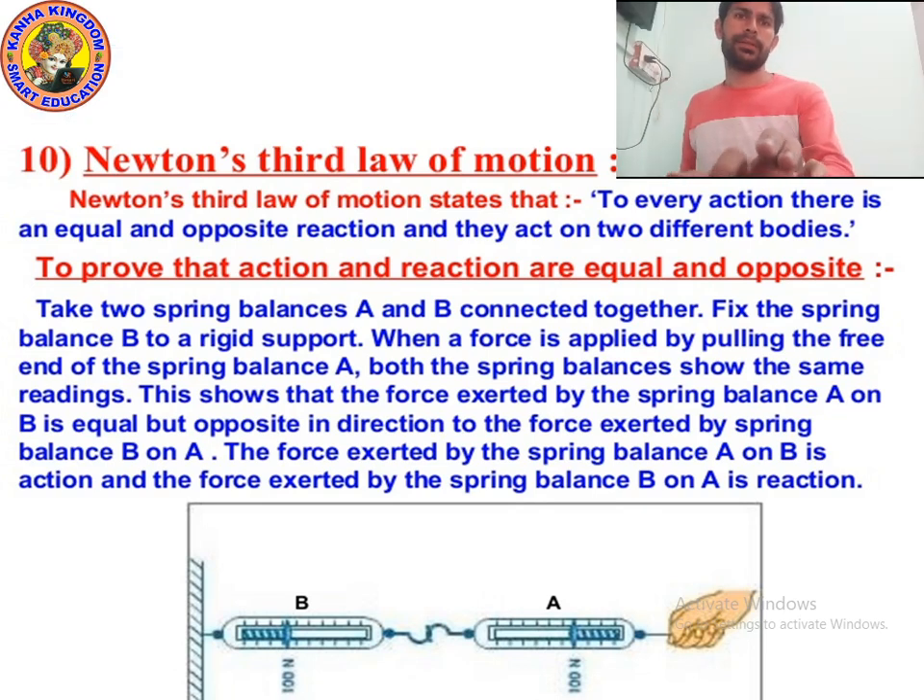Hello, class 9th. Today we are going to finish this chapter — chapter number 9, Force and Laws of Motion. Today we are going to finish the chapter. The last topic that we studied was Newton's third law of motion. So today let's revise all the topics of Newton's laws of motion. Today's class is not long.